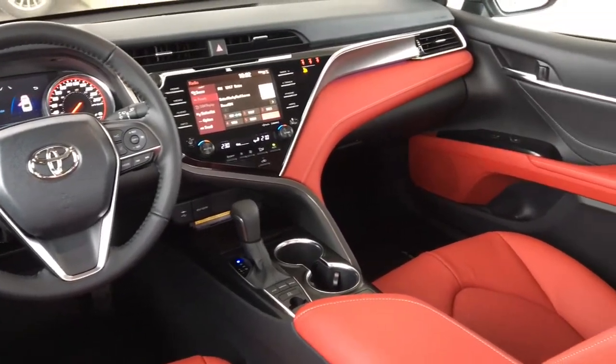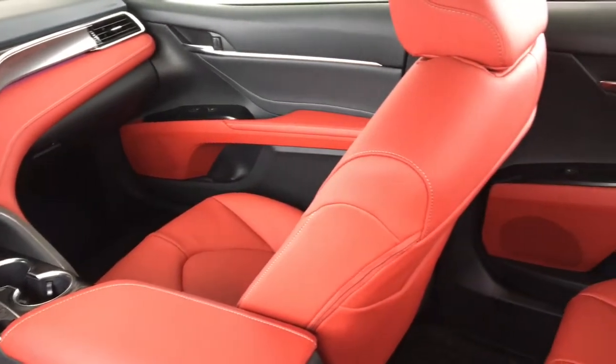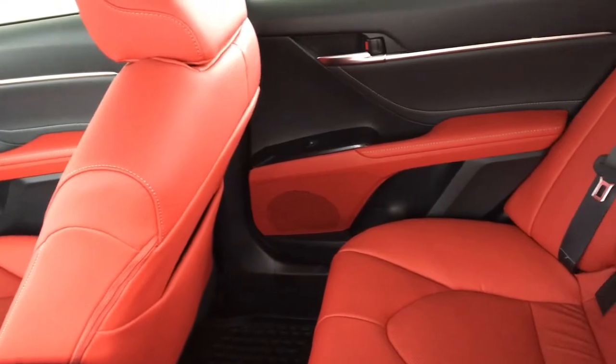Inside you'll find striking red and black leather upholstery with heated power sport seats, push-button start, climate control air conditioning, power windows and locks, lane departure alert, and tilt steering.